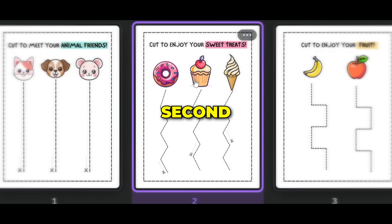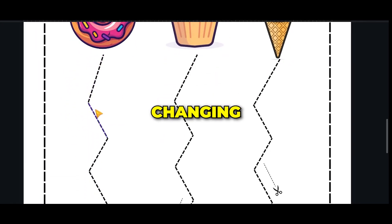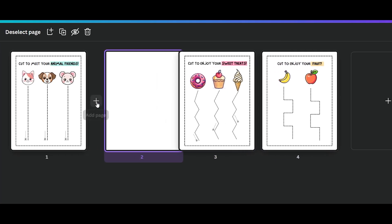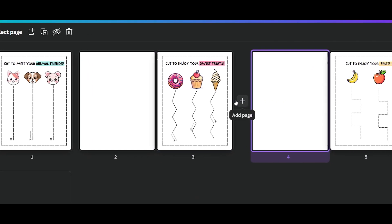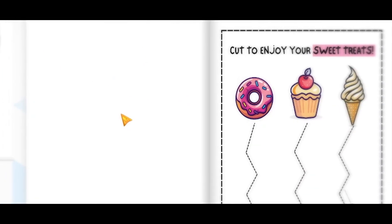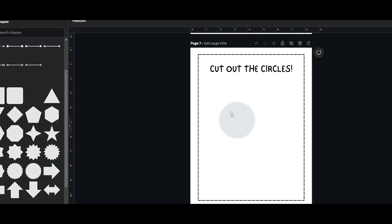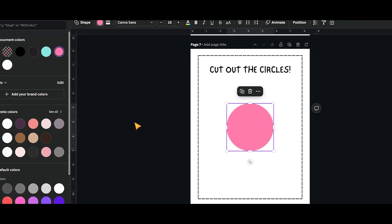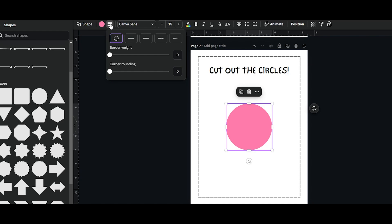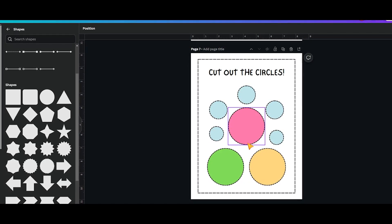I then created the second and third pages — it's pretty much the same process, with only the cutting pattern changing. It's very important to add blank pages after the cutting page so that when kids cut the design, nothing will be affected on the following page. Now for level two, it's also simple. You start by adding a shape like a circle, then change the color and add a dashed border style, and finally duplicate the shape as much as you like.